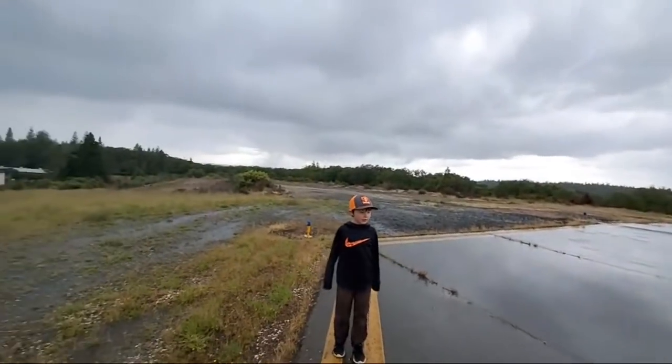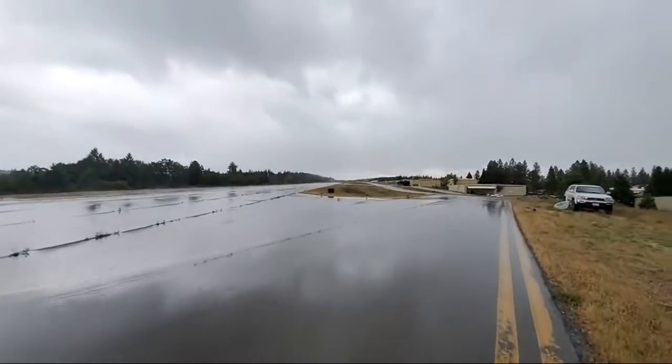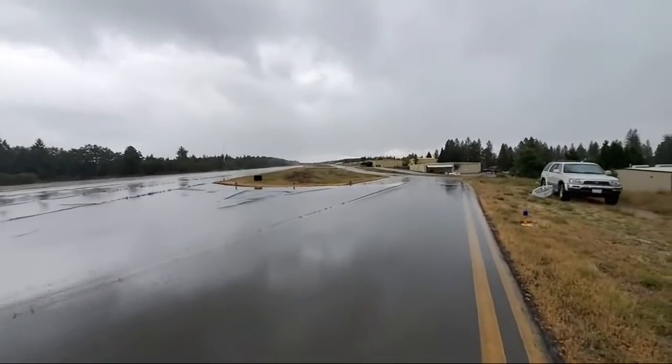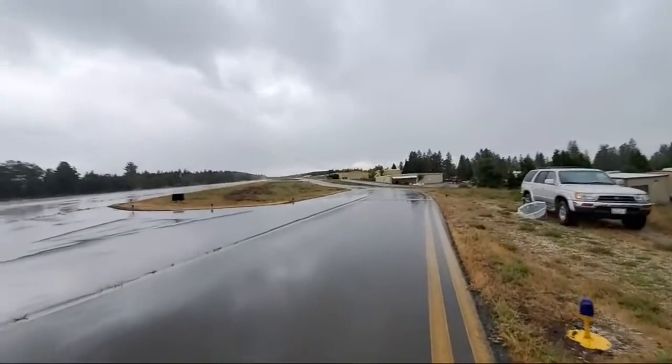Hey, there's an airplane running up. Get over here, Pedro. Is he going to blast off? They might be doing a maintenance run up there on an airplane. Do a little rain dance, Pedro.